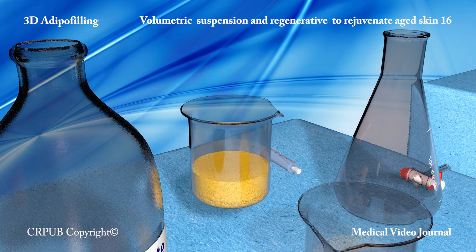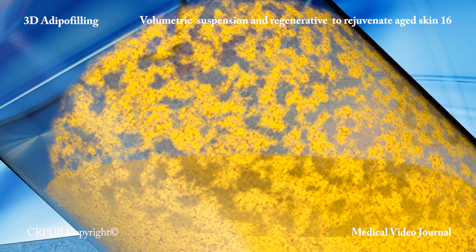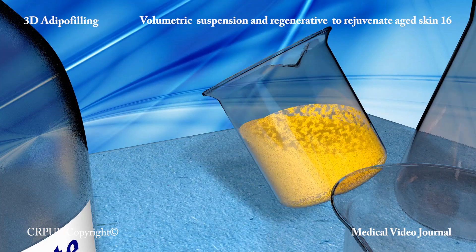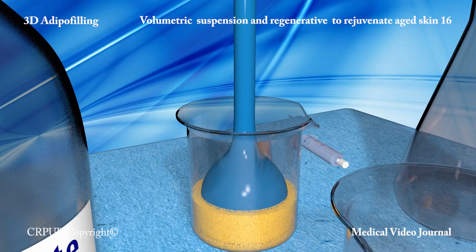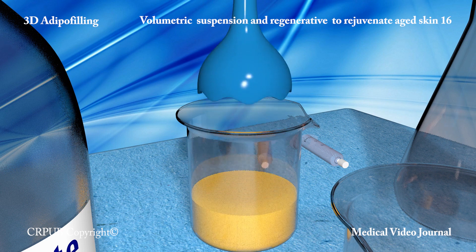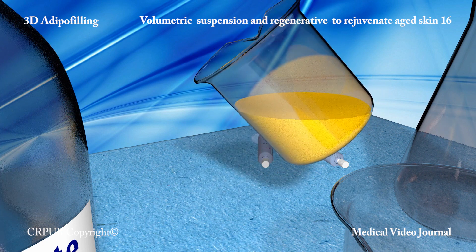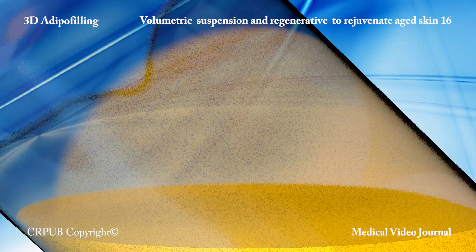Once this phase has been completed, the operator fragments the lobules of aspirated fat in the other beaker in order to obtain a suspension of living adipose and stromal cells. The adipopimer is activated for a longer time. The aspiration vortex separates the cells without damaging them. The operator checks the granulometry of the suspension by tilting the beaker. A uniform transparent layer of single cells forms on the glass.